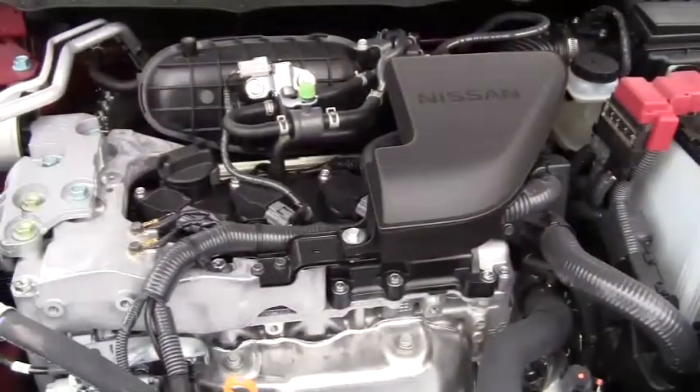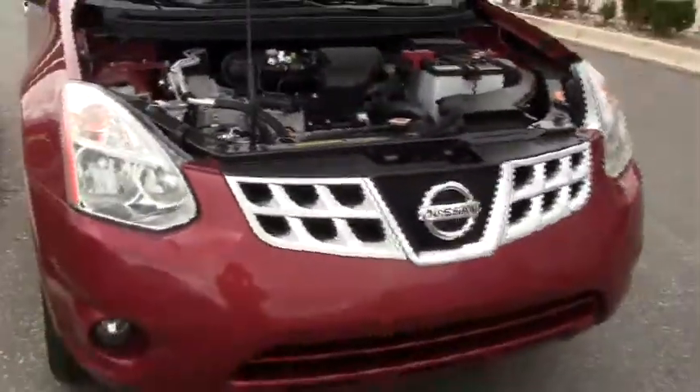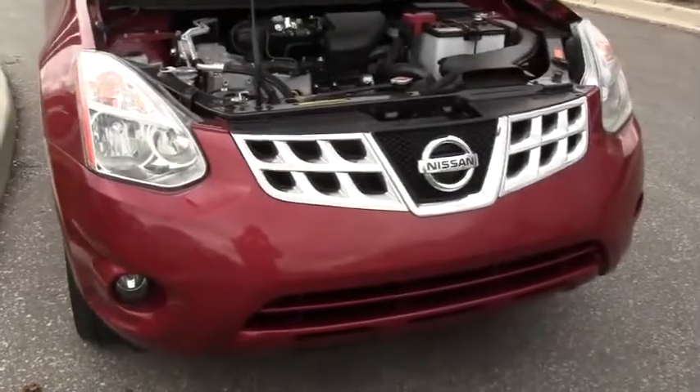The engine is a two and a half liter four-cylinder making 175 horsepower. That's good for zero to 60 in about 8.3 seconds.